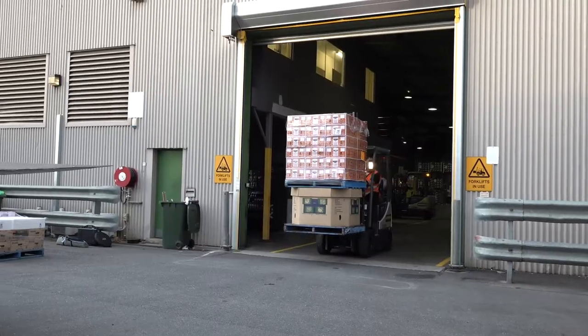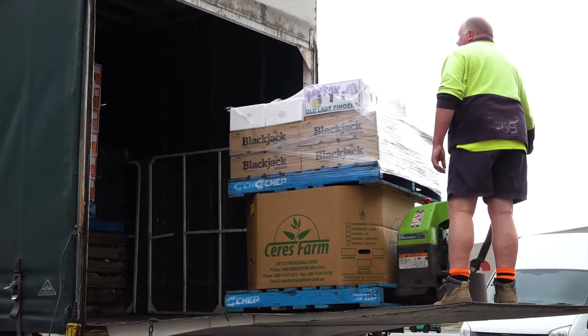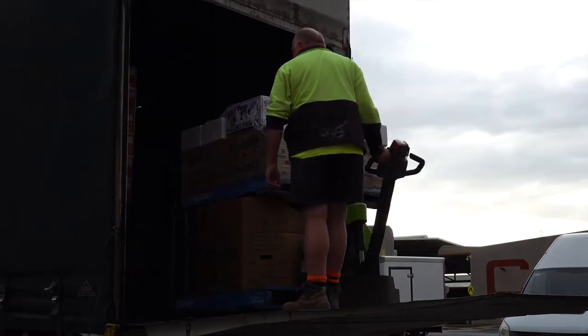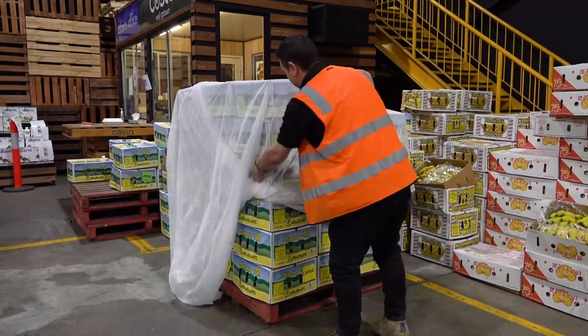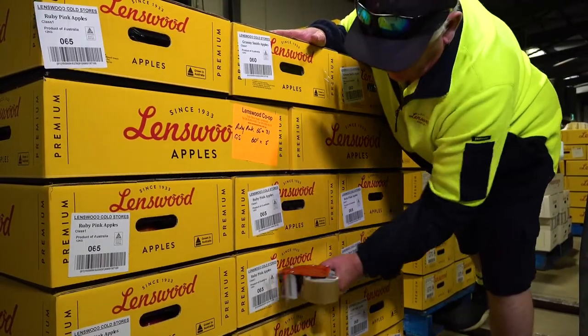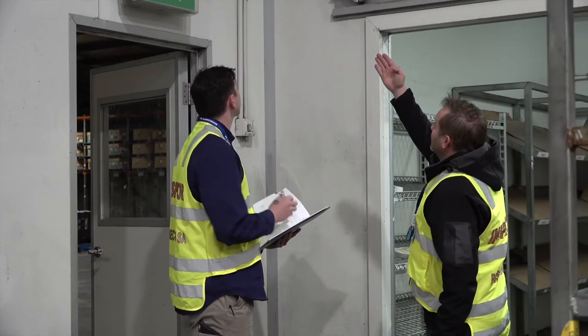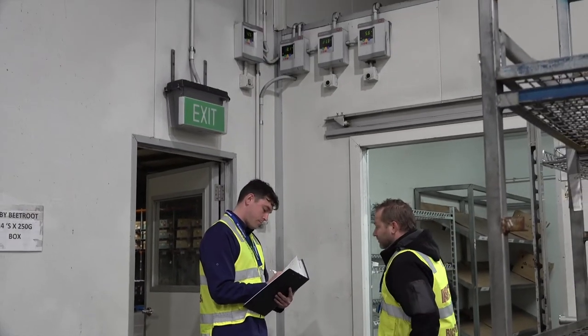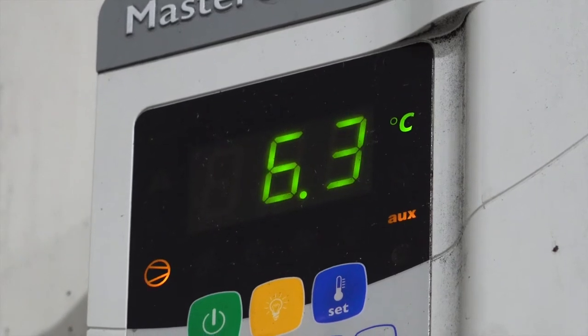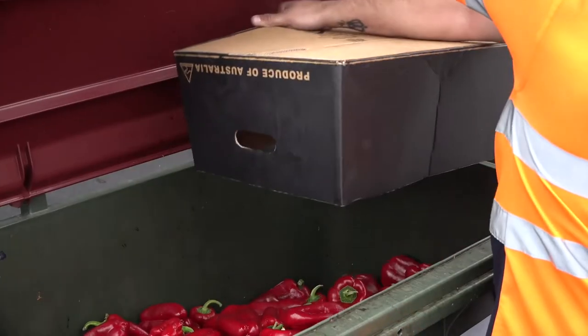If the SA produce markets fall within a fruit fly outbreak area and you buy or sell host material at the market, there are measures you must take to reduce the risk of fruit fly spreading. This includes using fly-proof packaging such as netting, plastic wrap, plastic bags or cardboard boxes which have no holes larger than 1.6 millimetres. Or keeping host produce inside a building with closed doors, rapid lift doors, curtains or behind fly mesh. Or keeping host produce cool in an environment less than 13 degrees for Mediterranean fruit fly or 16 degrees for Queensland fruit fly. Any waste must be placed in an organic waste bin, not the general waste bin.